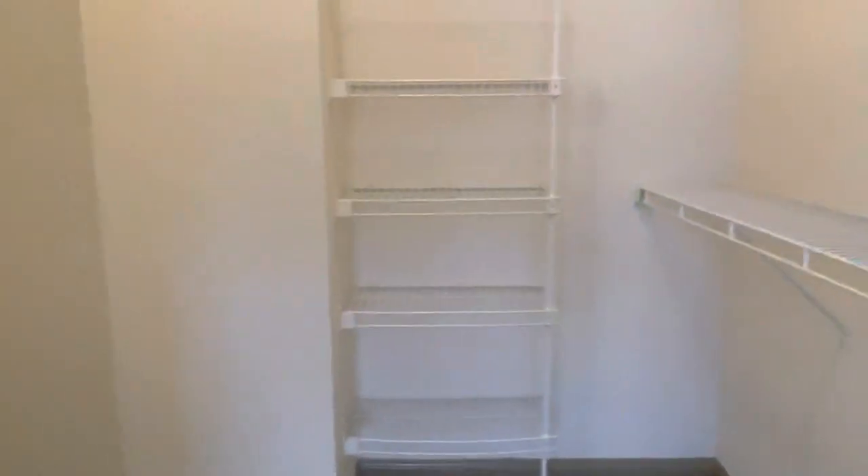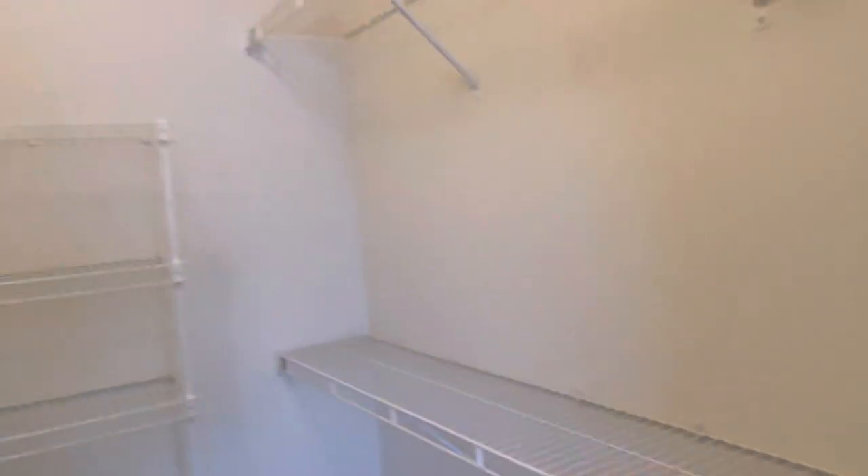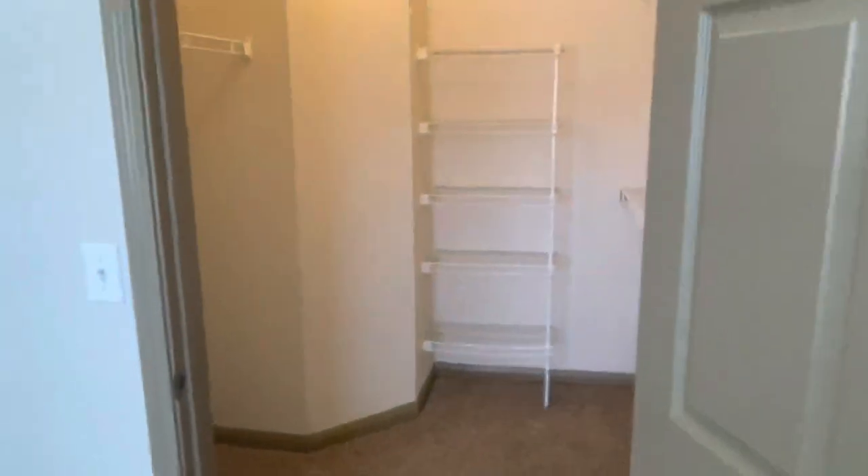Y'all, your girl got a whole walk-in closet! My last closet was a little step-in — you just stepped in and you were in the closet. But your girl got a whole walk-in — who you know?! I'm going to actually turn half of my closet into a prayer closet, because I am so grateful. I always wanted a prayer closet but always had a little step-in. God blessed me with a walk-in, so I'm going to turn half into a praise closet with my notes and Bible. There's also so much space — two rows, and I love how tall my closet is. This is honestly the best part of my apartment.